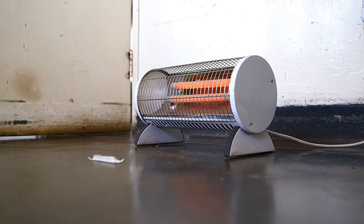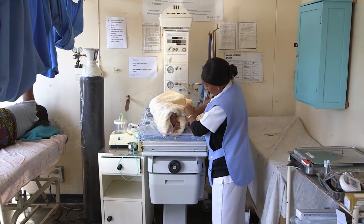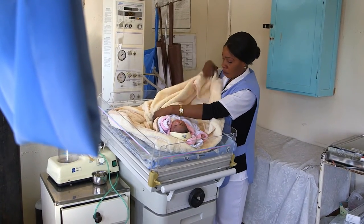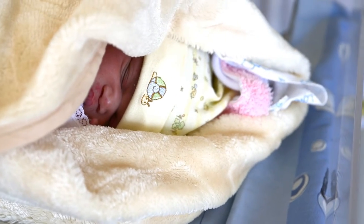Due to inadequate supply of medical equipment to the hospital, most of the wards do not have the appropriate equipment that they require to deliver a particular service. This piece of equipment is a radiant warmer. It's very beneficial to us as midwives, especially for babies immediately after they are delivered — they are hypothermic, their temperature is very low, so this helps to warm them up.